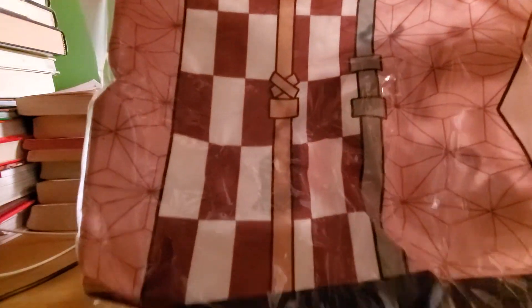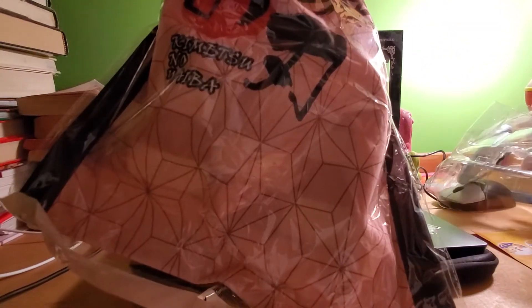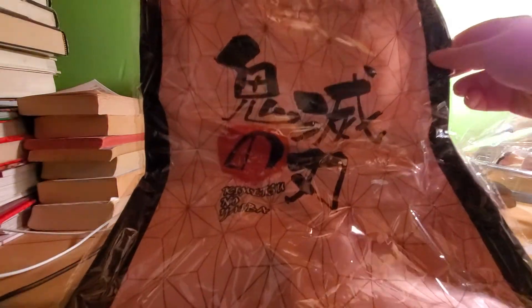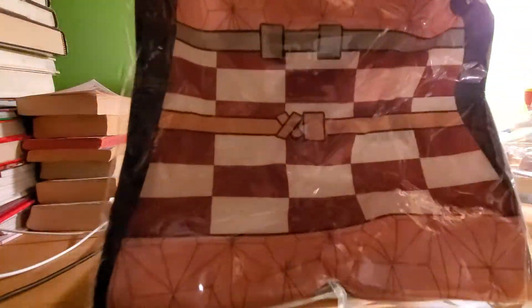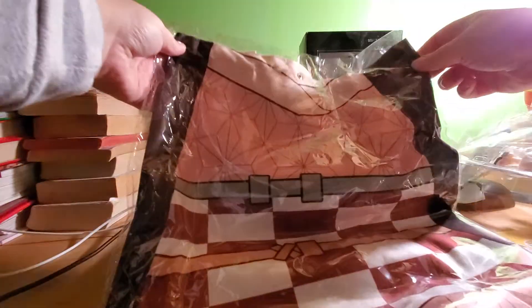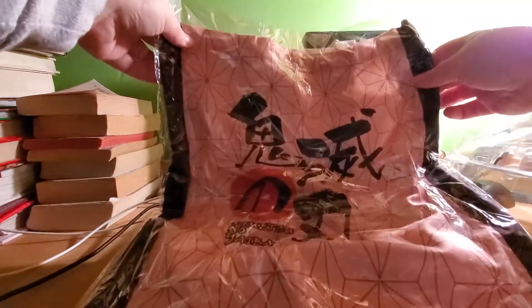First up, we have a Demon Slayer tote bag with the theme of Nezuko, which is always fabulous to see. This is Kimetsu no Yaiba, which is Demon Slayer in Japanese. The design itself is also pretty cool — it's Nezuko's outfit printed on the bag. This item has already been cleaned, so this is not for sale.